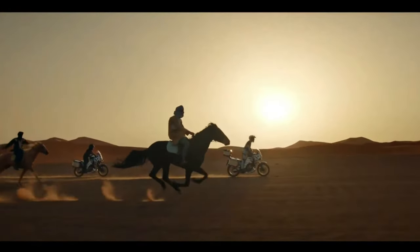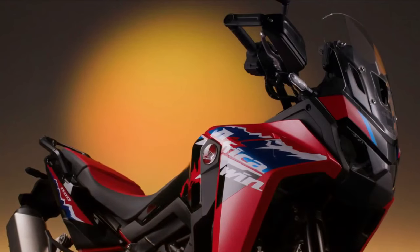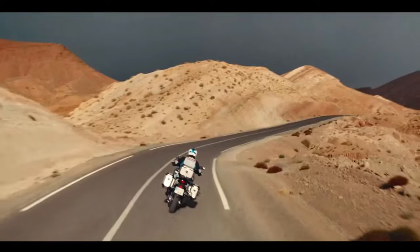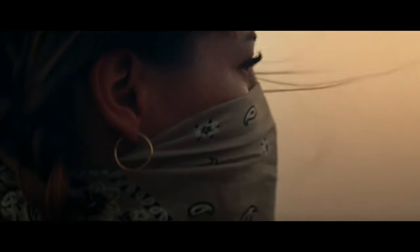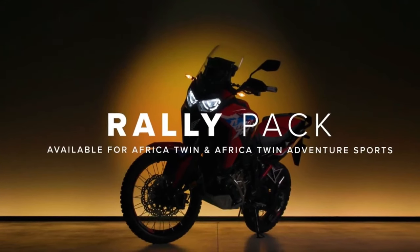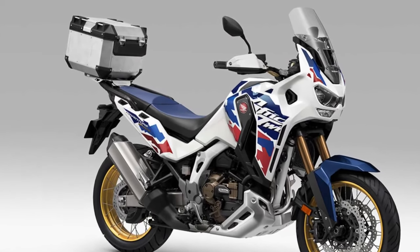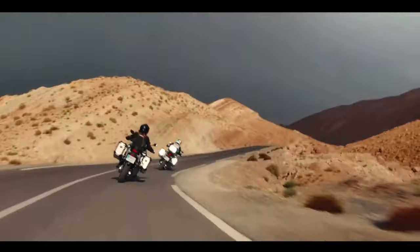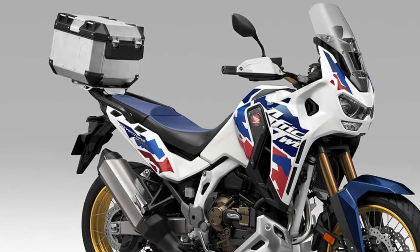Likewise, the manual transmission Adventure Sports model lists a new weight of 318 kilograms, again with a 75-kilogram rider. That works out to a curb weight of 243 kilograms, compared to the claimed curb weight of 529.1 pounds for the manual transmission 2023 Africa Twin Adventure Sports.